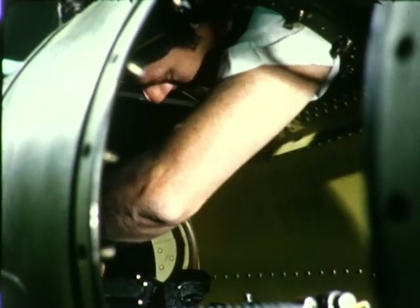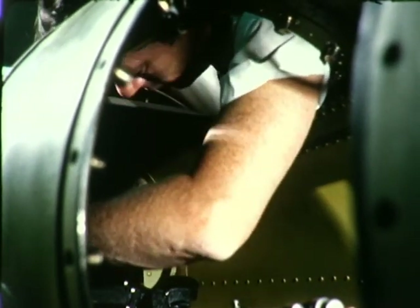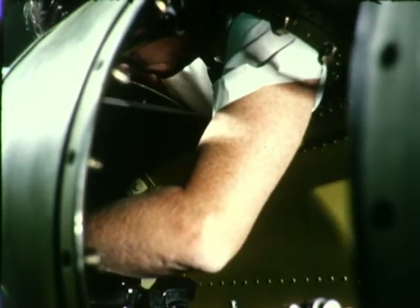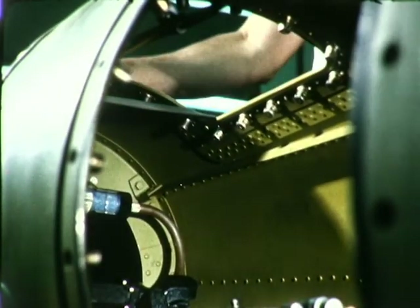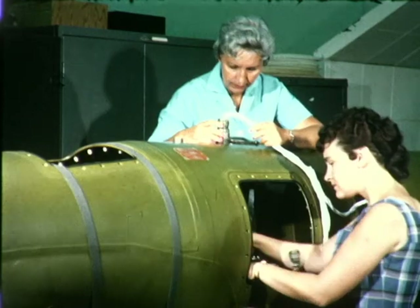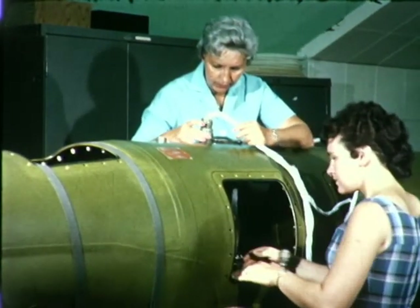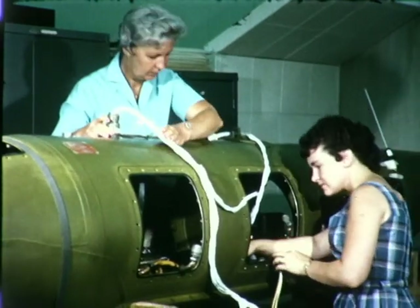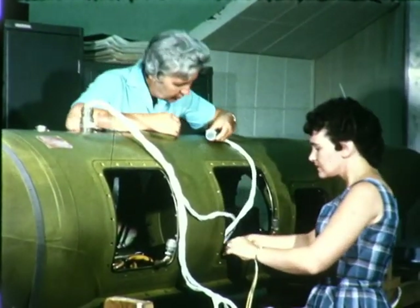Upon receipt of the tank, Ryan began making the necessary structural changes. Openings were cut for antenna installation and equipment access. Mounting provisions were made for system racks and telemetering units. All cabling was laced and secured to the interior of the pod. One of two connectors provided a system connection to the F-100 pylon; the other was used for tests.